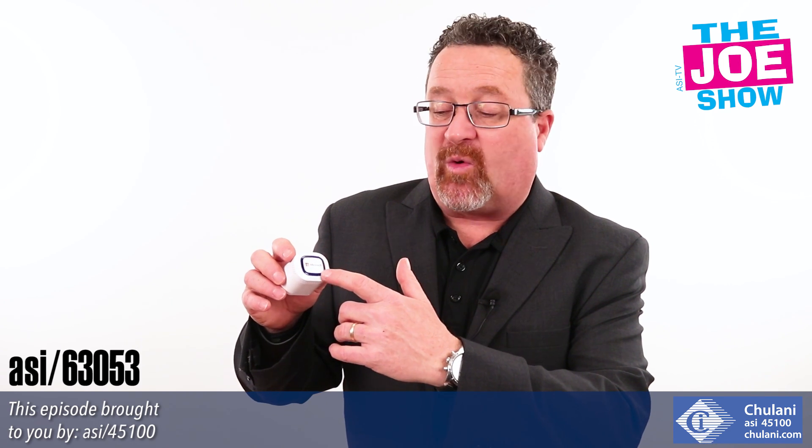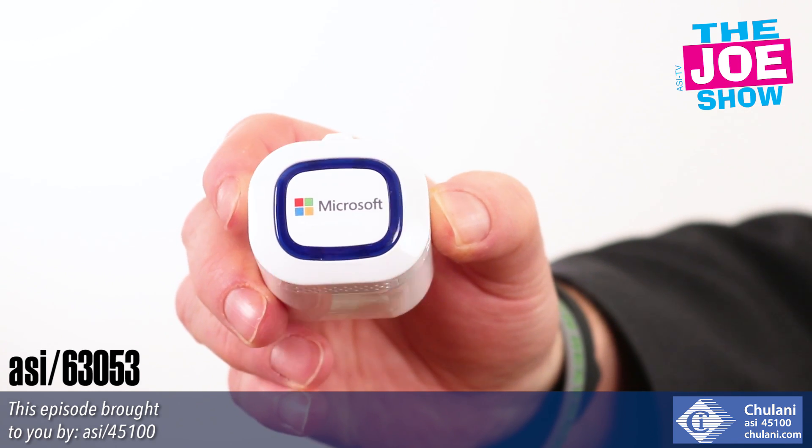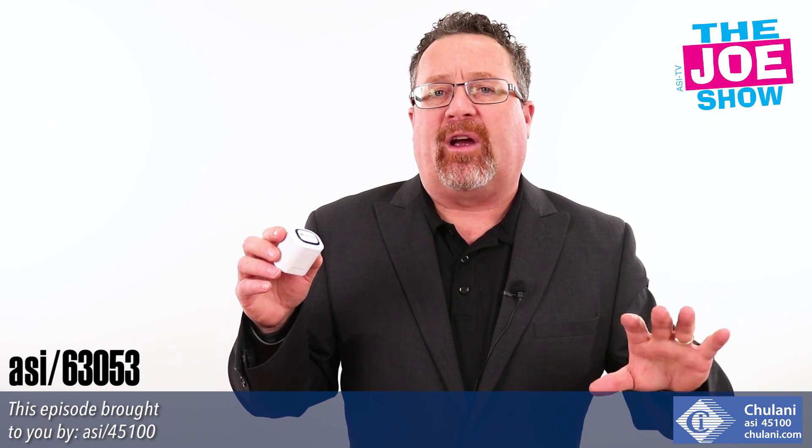The cool thing is you've got your logo on the top, and that blue ring — that's an LED light — so it comes on when the music is playing, which is really going to draw attention to the brand using this in their promotion. It's great for anyone who loves music, so that's a great demographic.